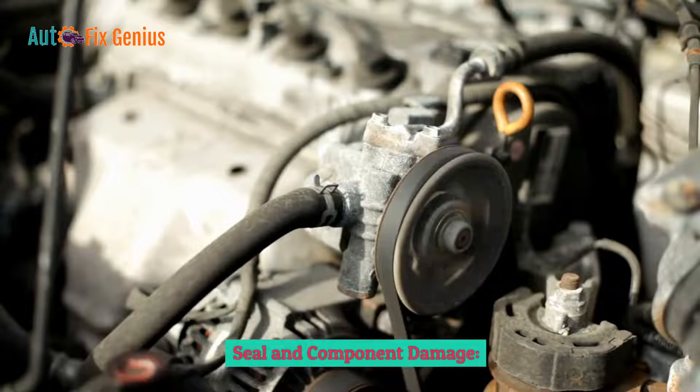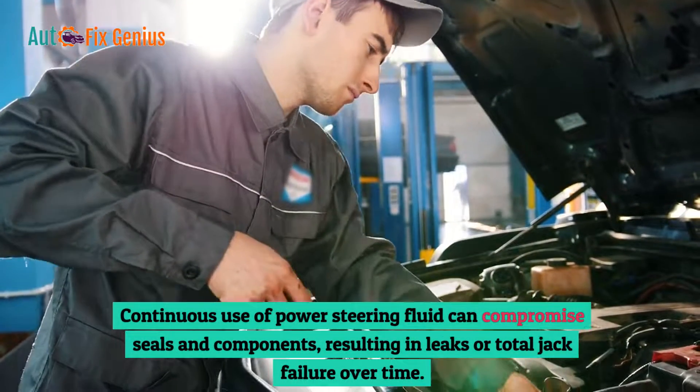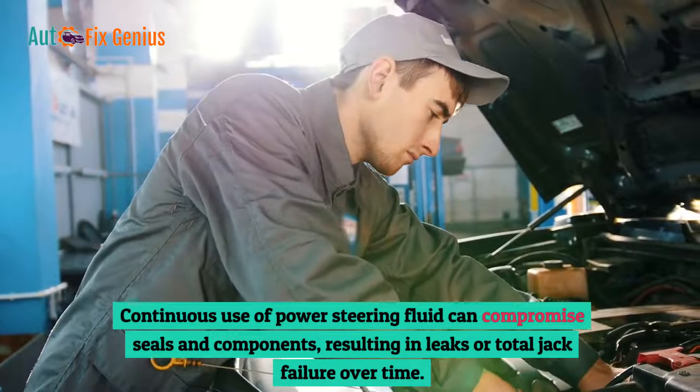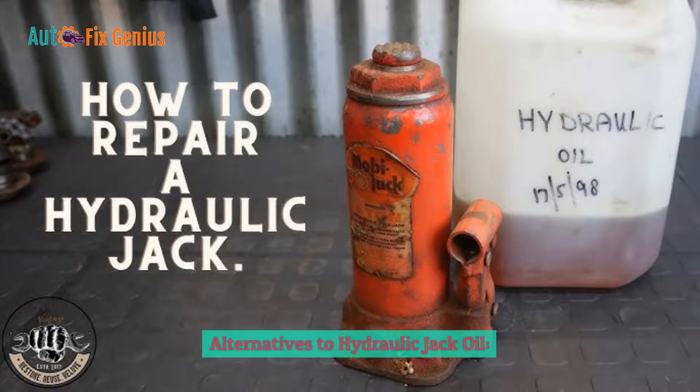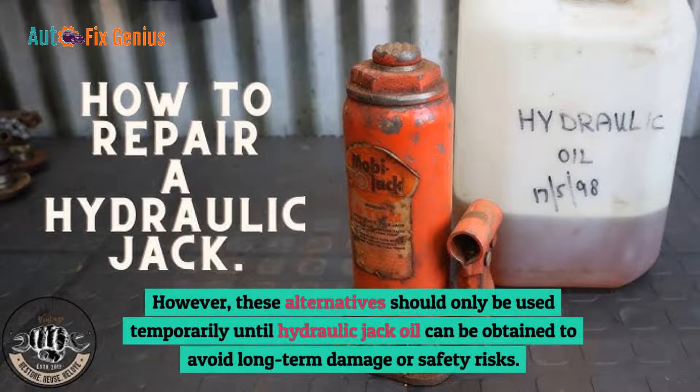Seal and component damage: continuous use of power steering fluid can compromise seals and components, resulting in leaks or total jack failure over time. In emergency situations where hydraulic jack oil is unavailable, temporary substitutes such as automatic transmission fluid (ATF), compressor oil, or turbine oil can be used. However, these alternatives should only be used temporarily until hydraulic jack oil can be obtained, to avoid long-term damage or safety risks.